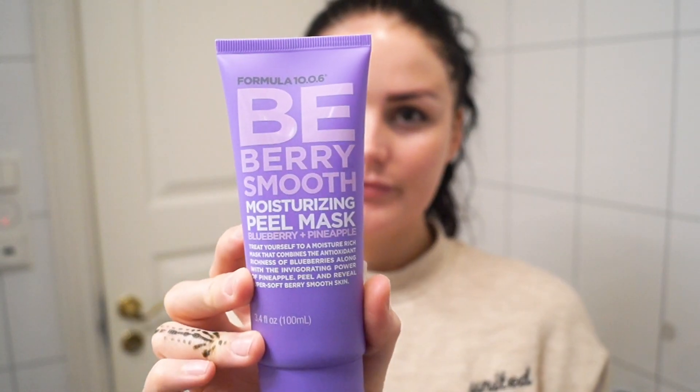Now I'm gonna use a mask to moisturize my skin — I'm gonna use this peel mask. It really gets my skin so smooth, especially after using it after that peeling. I need to wait until it's all stiff so that I can actually just peel it off.